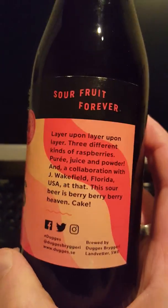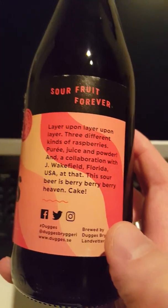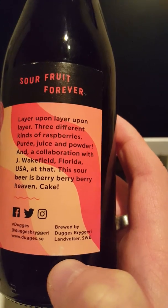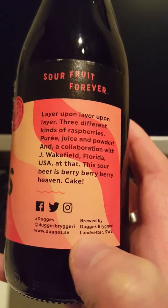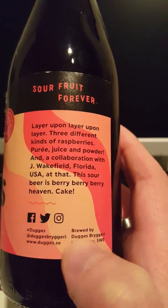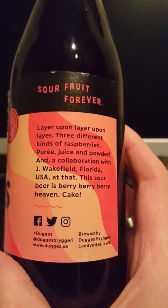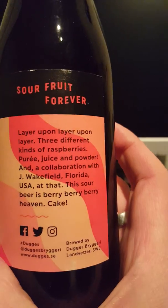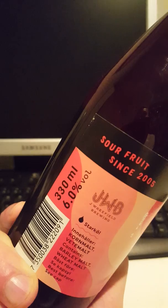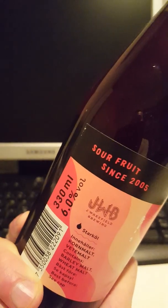This is a Berliner Weiss style beer. Layer upon layer upon layer — three different kinds of raspberries: puree, juice, and powder — a collaboration with Jay Wakefield, Florida USA. This sour beer is berry berry berry heaven. It contains barley malt and wheat malt. We have a 330 ml bottle and it clocks in at 6% ABV.